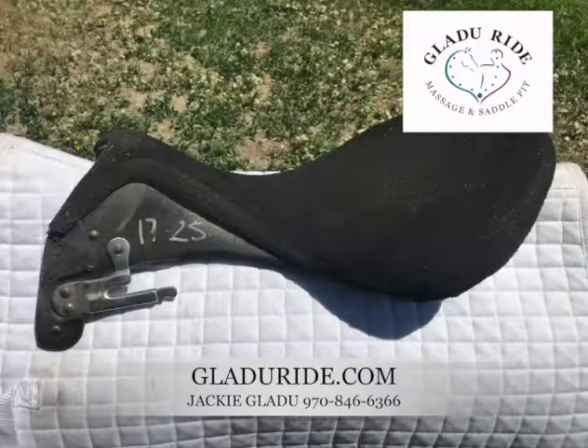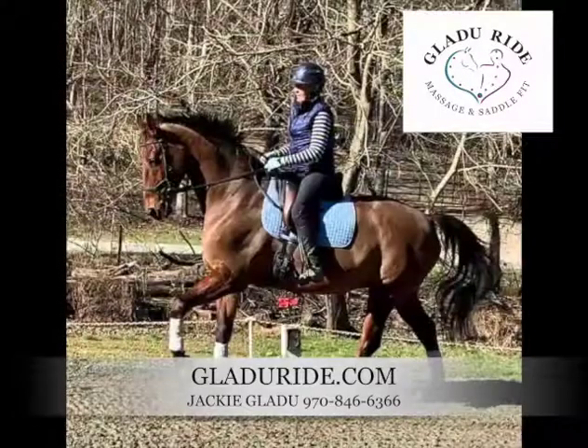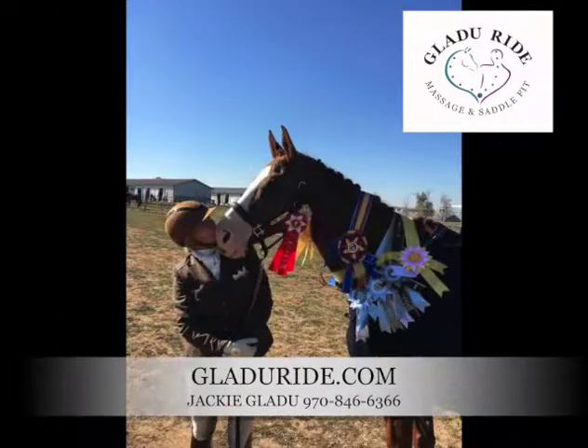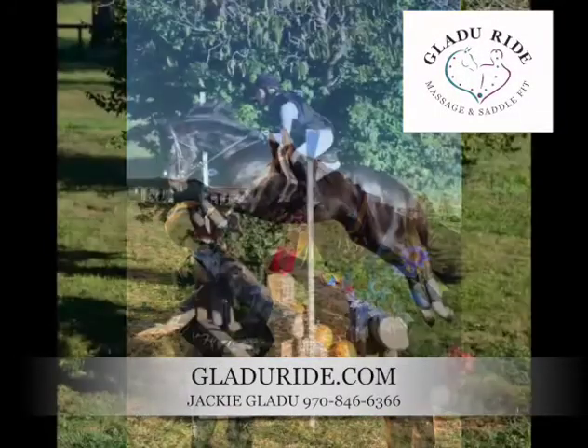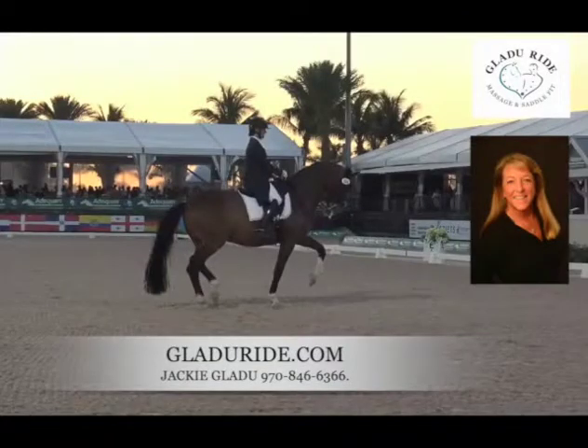I just did a Google search and this is just a fraction of what I saw regarding tree shapes. All horses' backs are not created equal and it's our job to figure out what best fits our equine partners so they can do their jobs to the best of their ability without stress, discomfort, or pain.